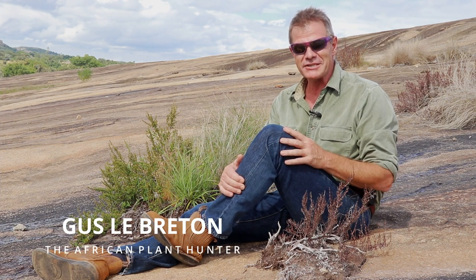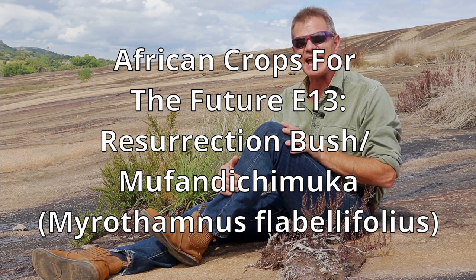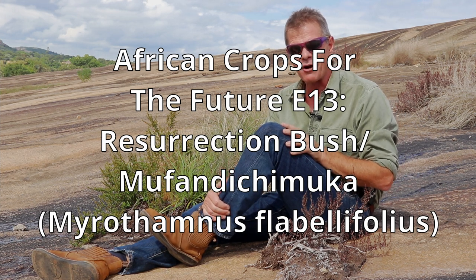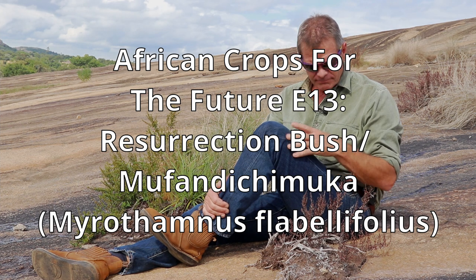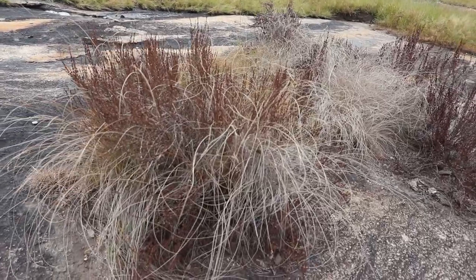How's it guys, I'm Gus the African Plant Hunter and this is another one in my ongoing series on crops of the future for Zimbabwe. This plant is the resurrection plant — an utterly, utterly remarkable plant. It's a geophyte, which means it lives on rock, and it is quite extraordinary.